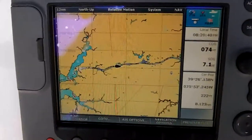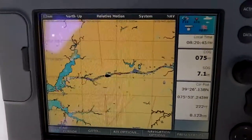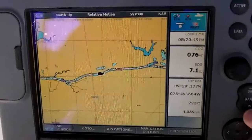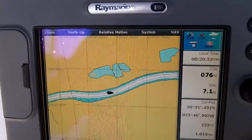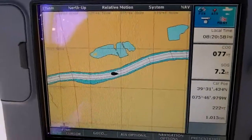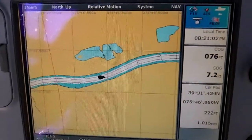I've zoomed out on the chart plotter and you can see a bit of the whole canal we're going through — I'm going to go ahead and zoom in. We have AIS working, and it's telling me there's traffic ahead of us. The alarm will pop off and I acknowledge it, and I can just see in the distance a tug and barge coming. I'll show you that in just a minute.